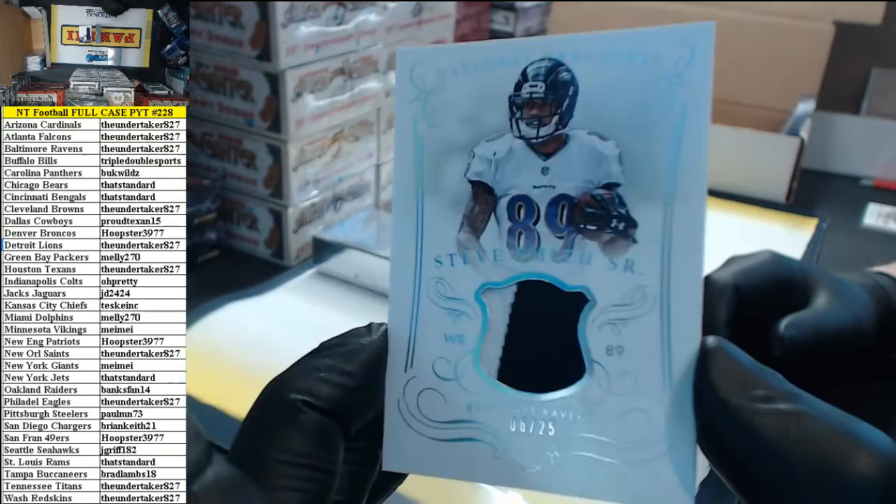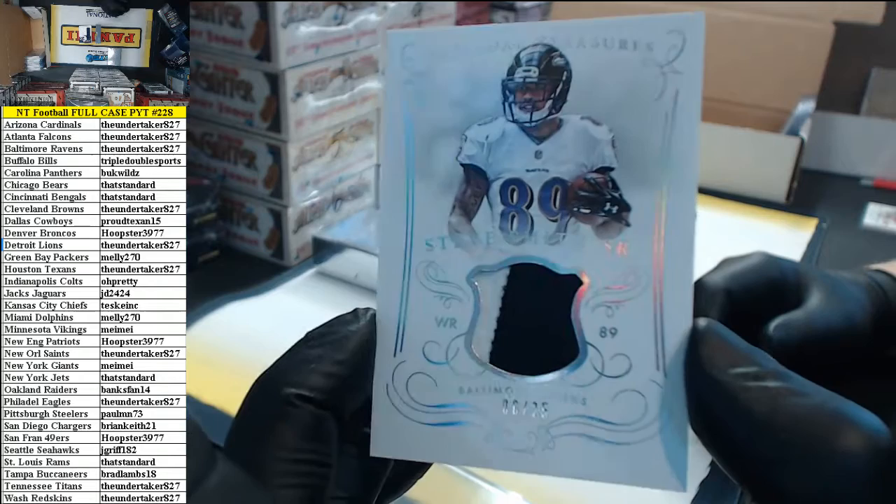Six out of 25, two-color patch — Steve Smith Senior for the Ravens. Undertaker.